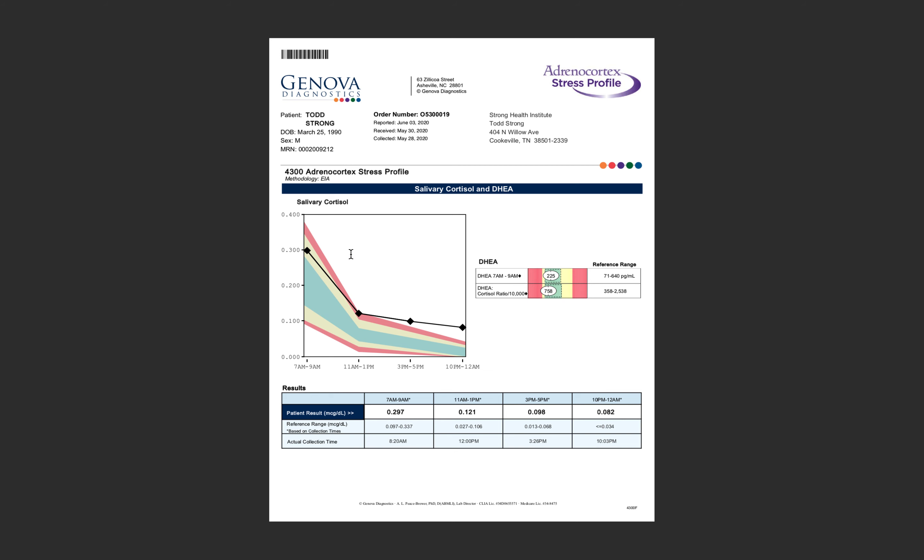What you do is spit in a tube four times a day during specific time frames, as you can see at the bottom of the graph here: between 7 and 9 a.m., 11 and 1, 3 and 5, and then 10 and 12. Genova takes those samples and measures cortisol levels in your spit — no blood work required. They can tell what your cortisol levels are during these specific periods throughout the day.